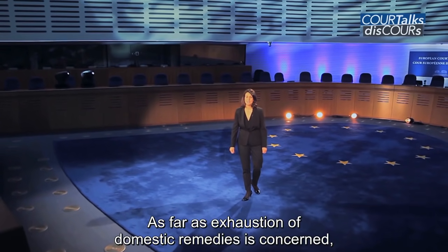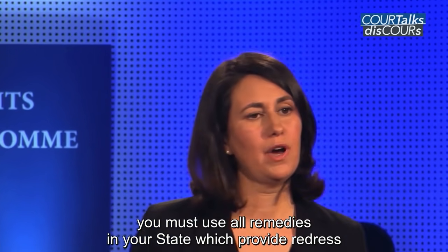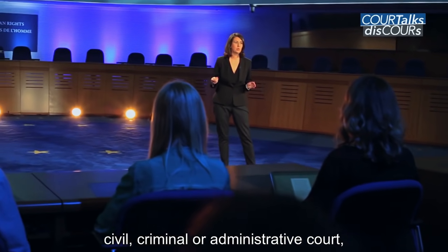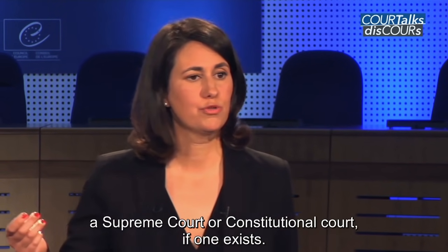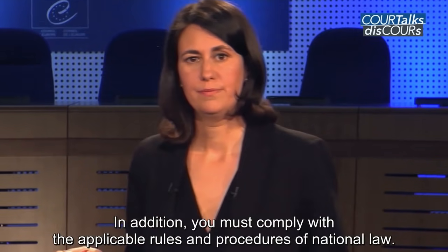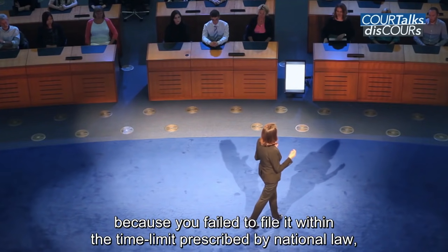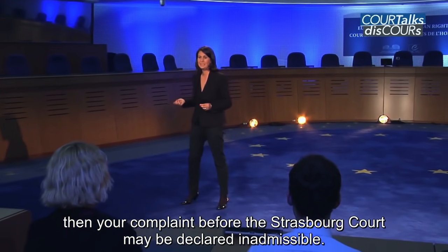As far as exhaustion of domestic remedies is concerned, you must use all remedies in your state which provide redress for the situation you are complaining about. This usually consists of a claim brought before a relevant civil, criminal or administrative court, followed by an appeal where applicable, and even a further appeal to a higher court such as a Supreme Court or a Constitutional Court, if one exists. You must also comply with the applicable rules and procedures of national law. If your complaint couldn't have been decided by the national courts because you failed to file it within the time limit prescribed by national law, then your complaint before the Strasbourg Court may be declared inadmissible.